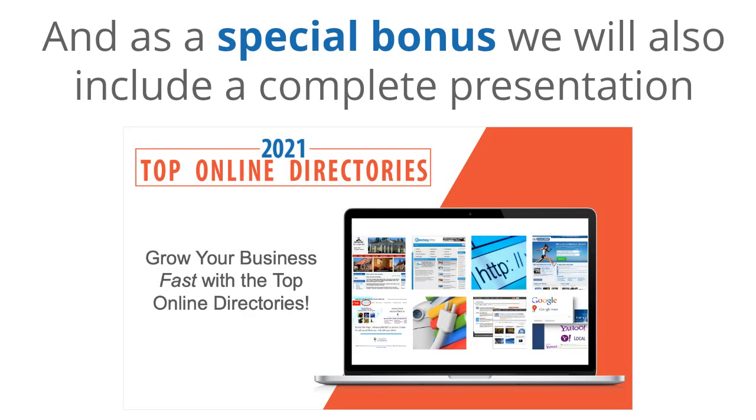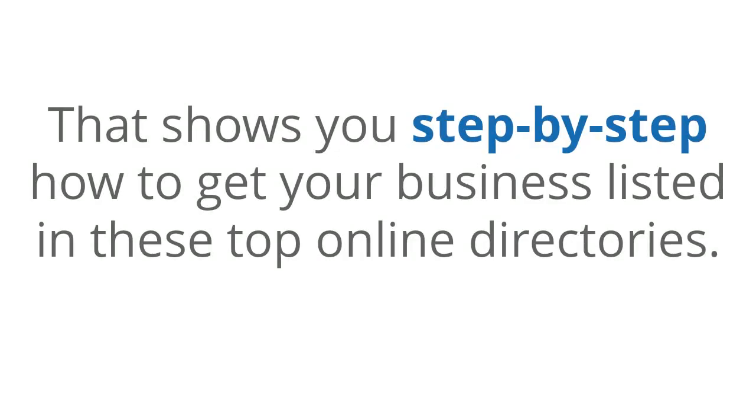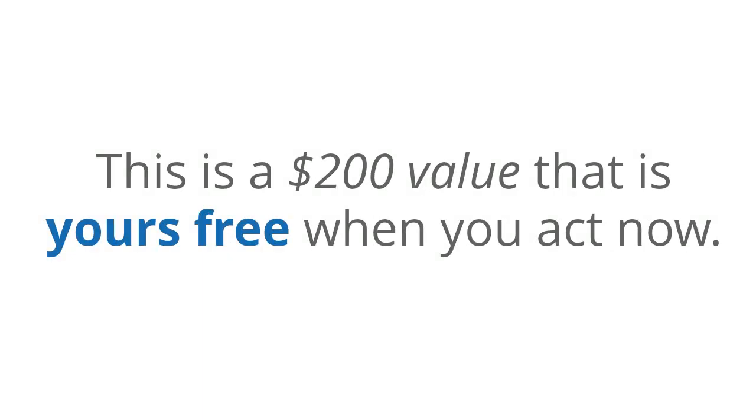And as a special bonus, we'll also include a complete presentation that shows you step-by-step how to get your business listed in these top online directories. This is a $200 value that is yours free when you act now.